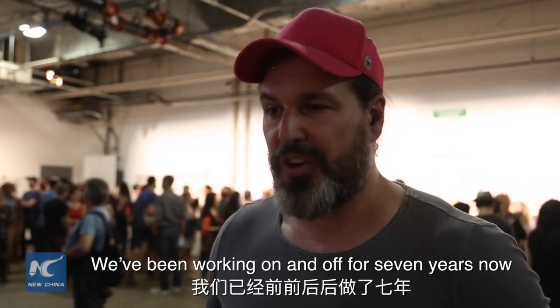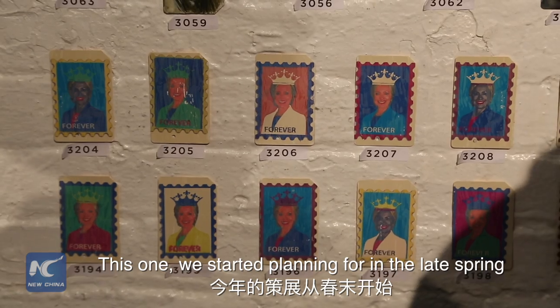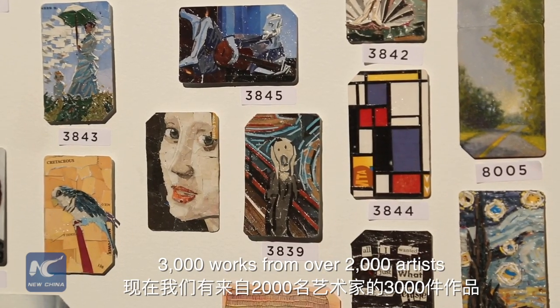We've been working on the Monanoff for seven years now. This one we started planning for in the late spring — 3,000 works from over 2,000 artists.